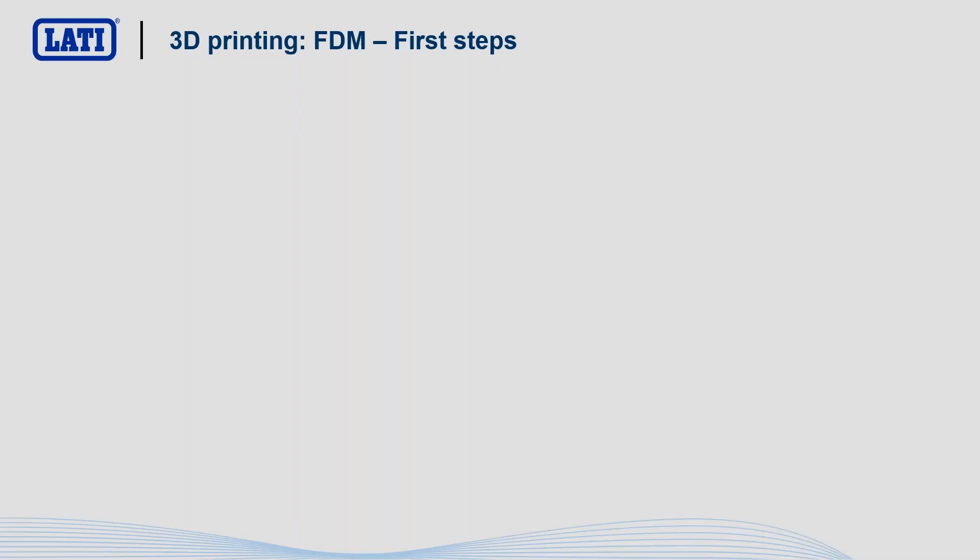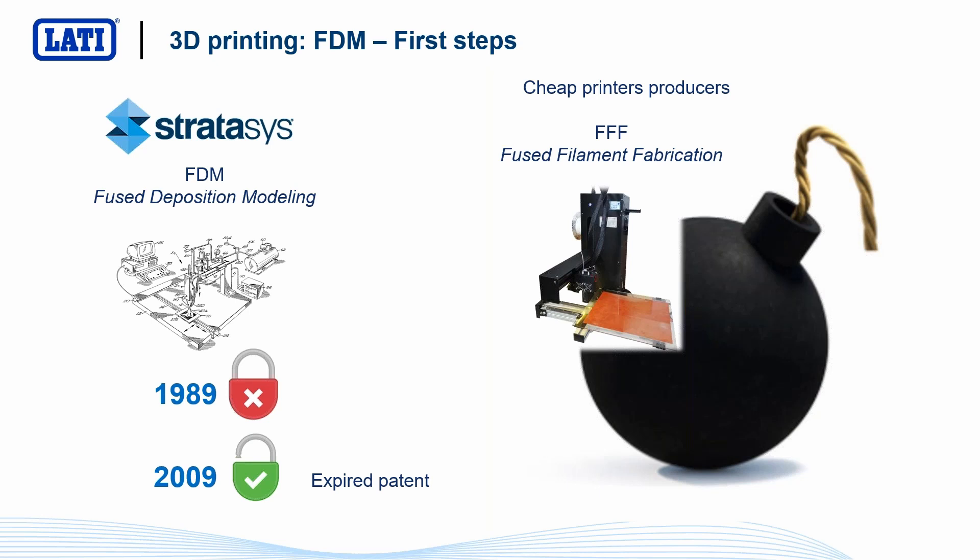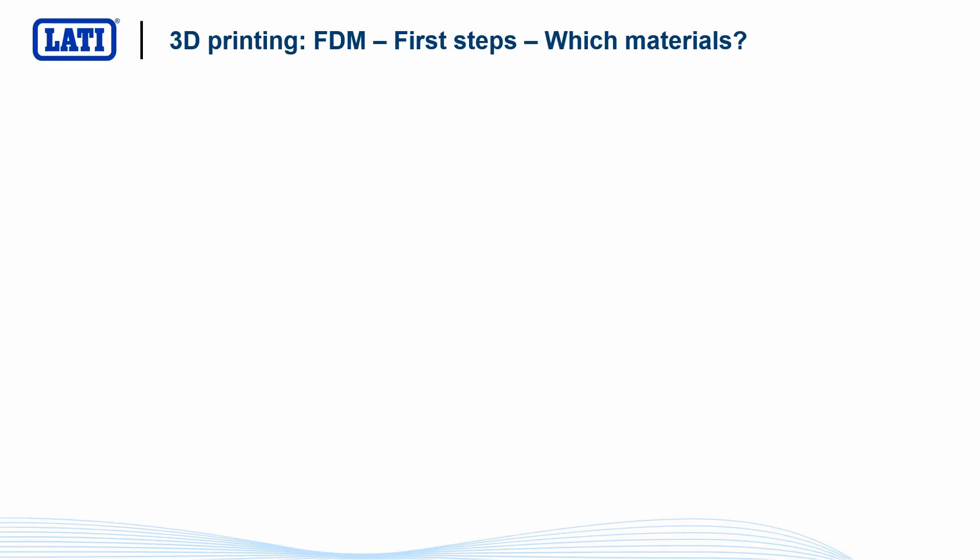When did everything start? More or less everything started with the Stratasys patent that expired in 2009. From that year, we saw a large number of 3D printer producers enter the market, because it was possible to freely share instructions to build a very simple 3D printing machine in-house. At the same time, we also saw an increase in the number of filament producers that can be used on this kind of machine.